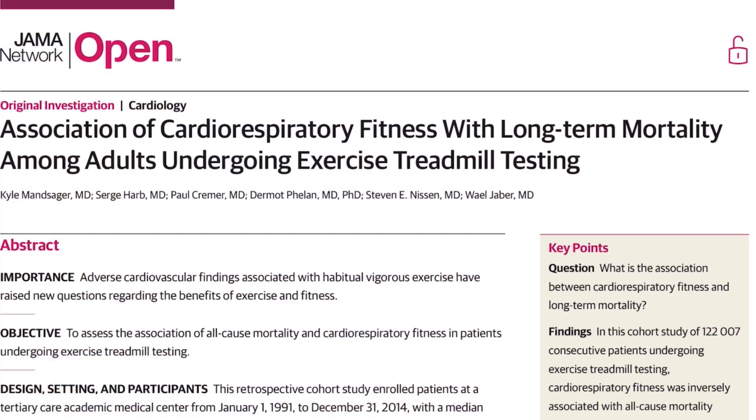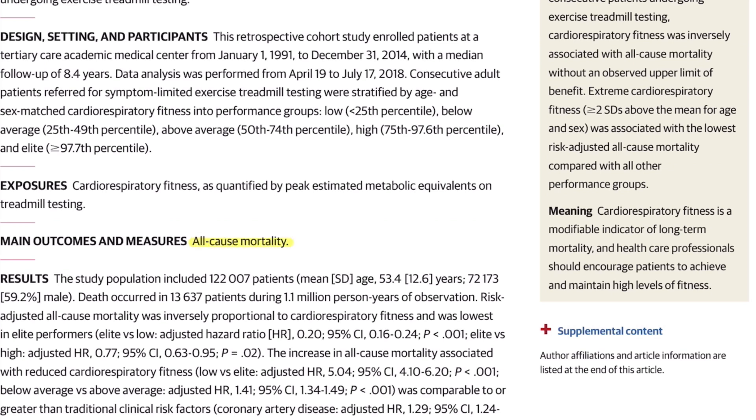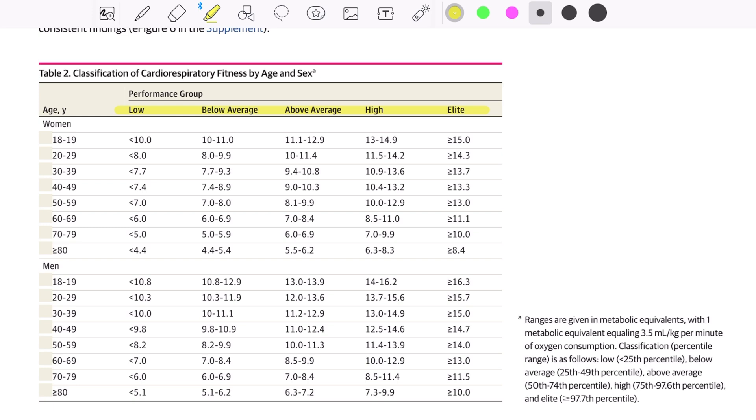That's also true when you relate longevity to VO2 max. In 2018, a massive study finished where, since the 90s, scientists tracked VO2 max and all-cause mortality of over 120,000 participants. This huge number of people were put into five performance groups — from low to elite — depending on their VO2 max, age, and gender.